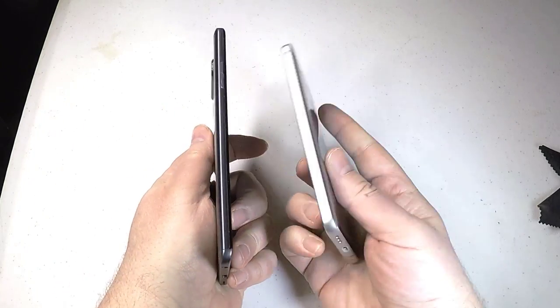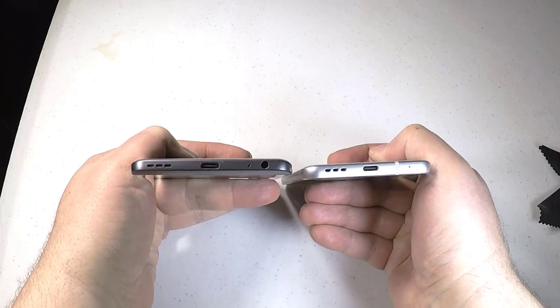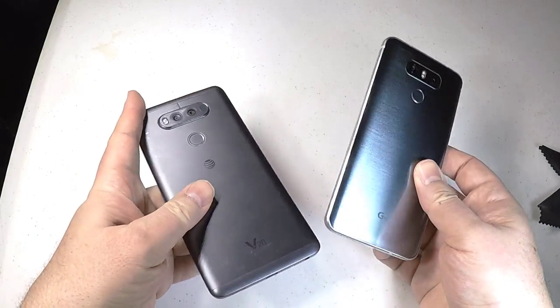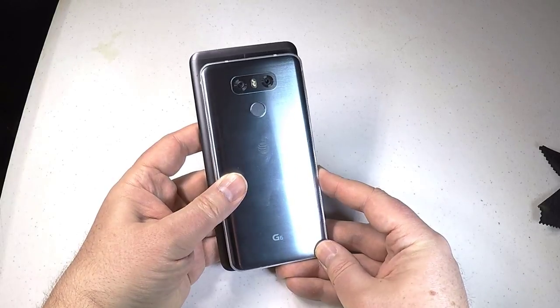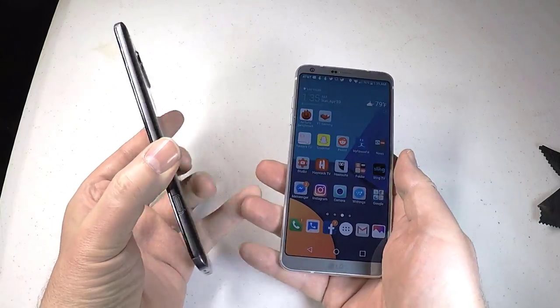The speed is quite a bit faster on the LG G6, especially since it's a newer phone. My LG V20 was very slow — even the camera activation was slow. Even though I love the phone, it just didn't have the speed there. It's definitely faster with the LG G6; in fact, the speed is one thing I love about it.